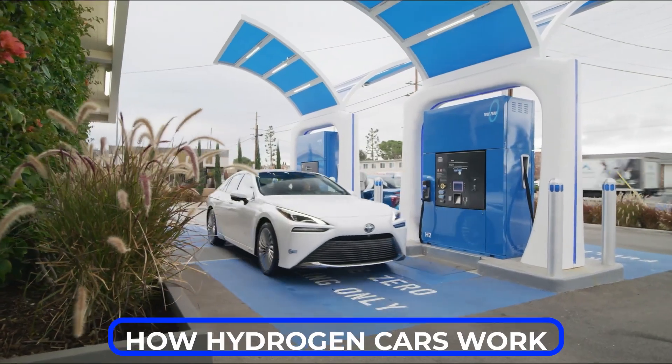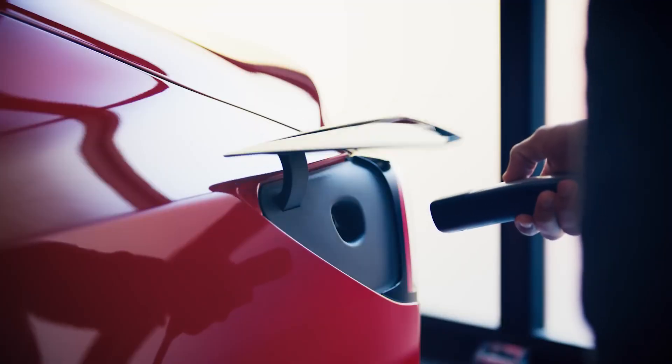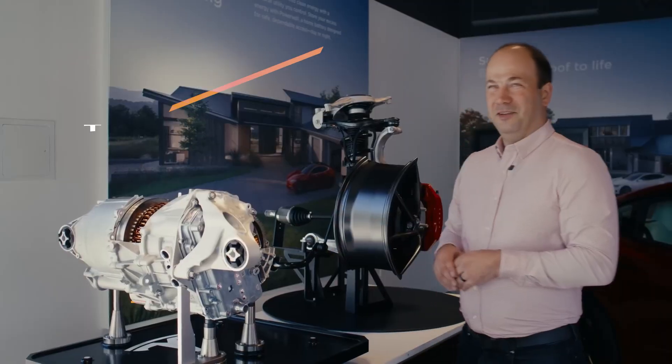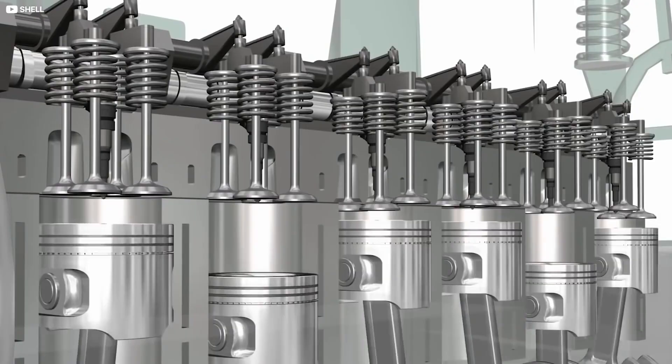In this video, we'll explain how hydrogen cars work, compare them to electric cars, look at the current market and future potential, and share what experts are saying. So stay tuned and let's get started.